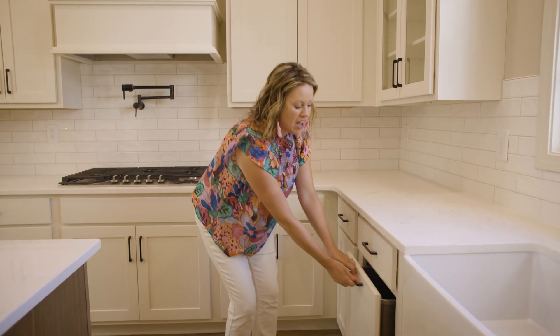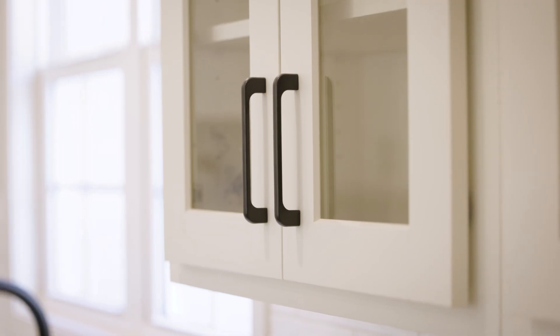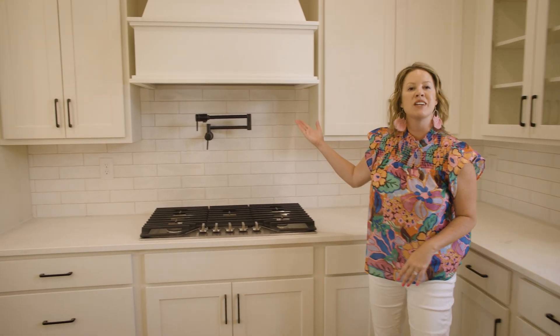The thoughtful touches in the kitchen: we have pull-out trash cans hidden here, we have glass display cabinets, all of our drawers and cabinets are soft-close, and we have a pot filler.